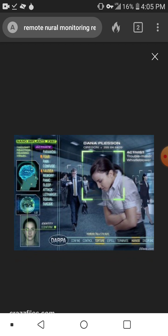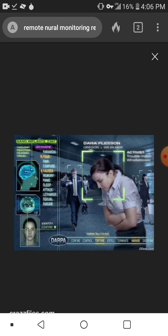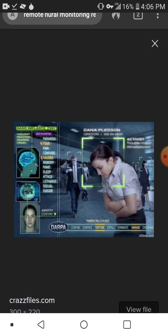I don't really believe that's her real name in the picture here — I don't think they would ever use a person's actual name. No one's info is being exposed here; this is just used as an example. Judging from what I'm seeing in the picture, it lists: paranoia, fear, pain, confusion, nausea, memory issues, panic, sleep attacks, lethargy, sexual issues, and suicide.